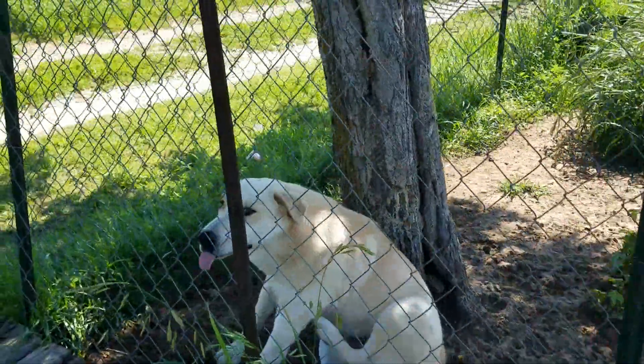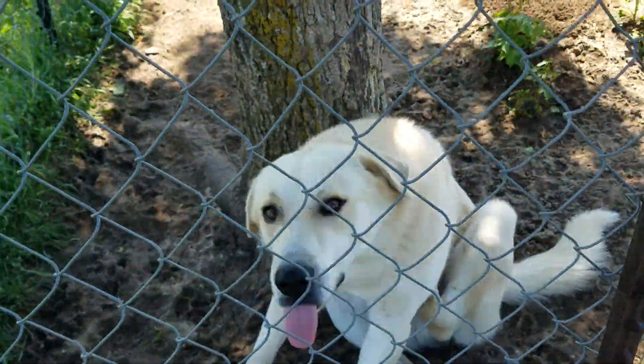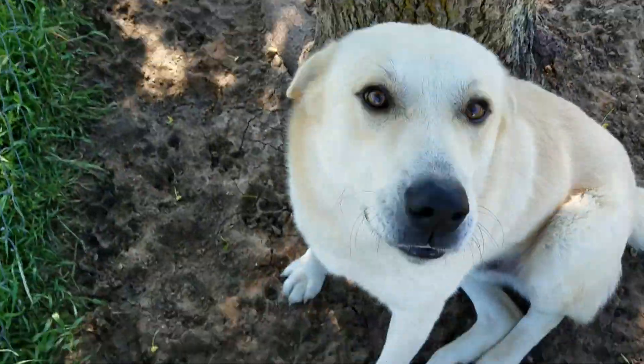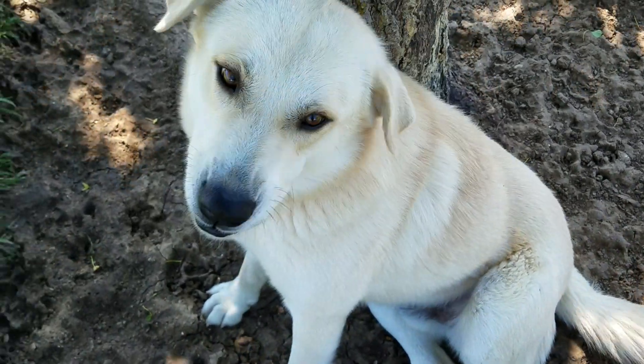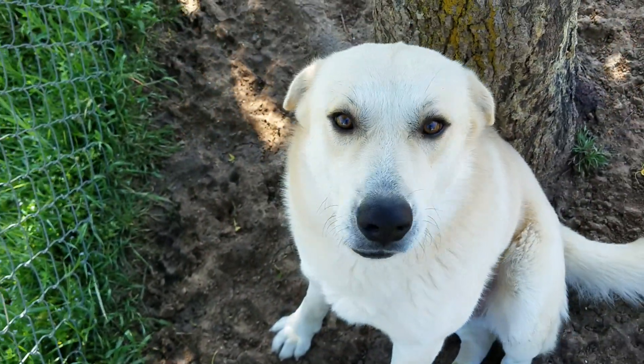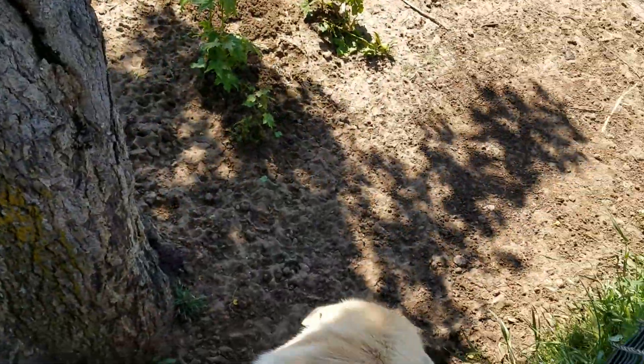What do you think, Colt? You like the shade of the sweet gum tree? That sounds like a song — 'Shade of the Sweet Gum Tree.' Good boy. Alright y'all, have a blessed day and we will talk to you next time. God bless.